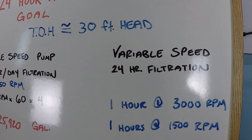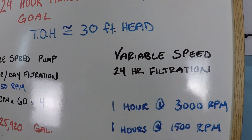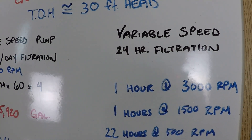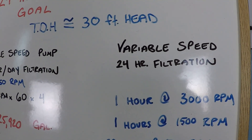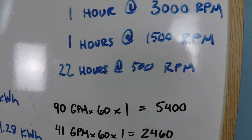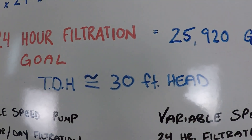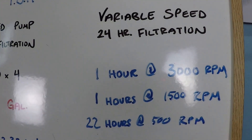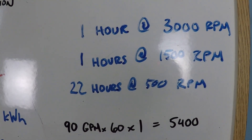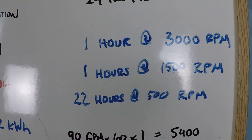Instead of running the pump only four hours per day — which is not optimal — we're going to run it 24 hours a day. For this small pool with very few features and no salt water system, we'll run at a higher speed for one hour, a medium speed for one hour, followed by about 22 hours at a very low rpm. This system does not have a lot of resistance to flow.